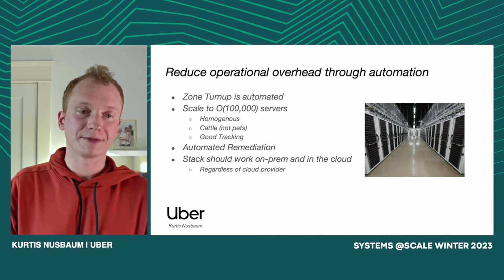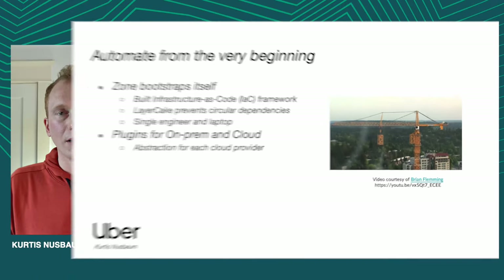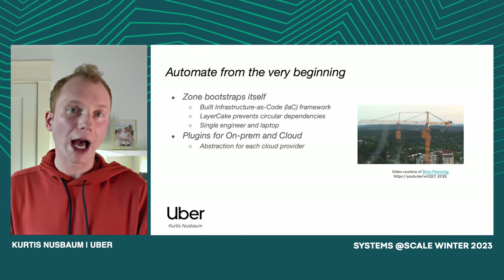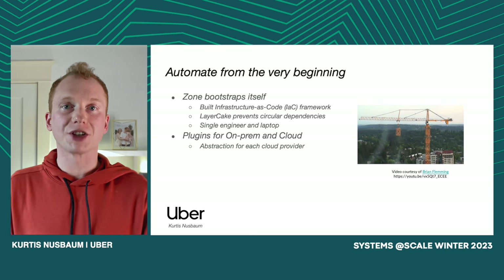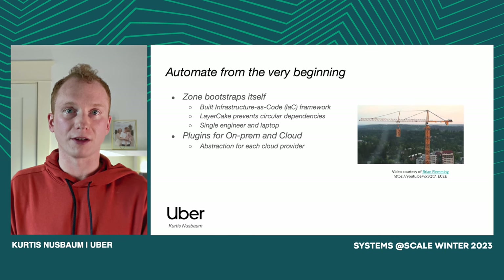We wanted automation from the very beginning, including zone turnup. What this meant for us is that the zone should actually be able to build itself, much in the same way that a tower crane builds itself — hence the namesake. In order to orchestrate this zone bootstrapping, we ended up building our own infrastructure-as-code framework. This framework allowed us to codify, literally in Go code, a set of principles that we call Layer Cake. Layer Cake in essence says that if I make a graph of all of my various software components and draw edges between those components that represent dependencies, I should end up with a DAG — a directed acyclic graph. There shouldn't be any cycles in my dependency graph. And PodFix is essentially a codified expression of this Layer Cake framework.